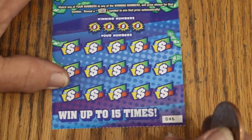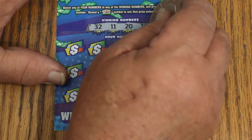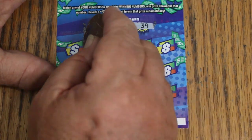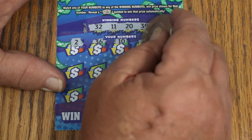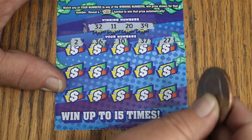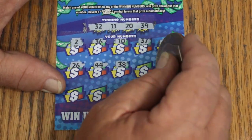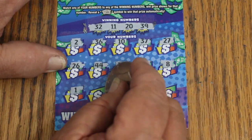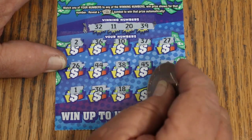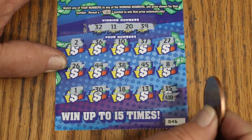Ticket 46. Randoms 32, 11, 20, and 39. Then 2, 36, 10, 37, 27, 26, 44 Club, 38, 45, LB's 8, number 1, 30, 18, 13, and in the corner 4 — ten bucks! My number 15, but it's not there.